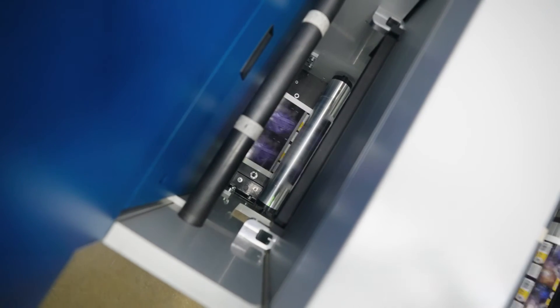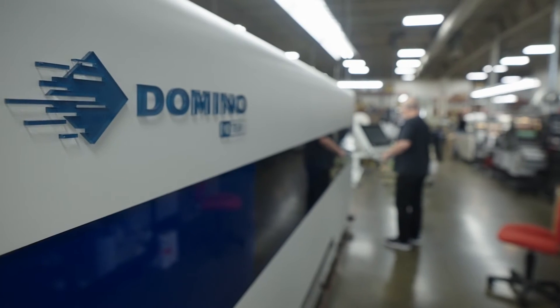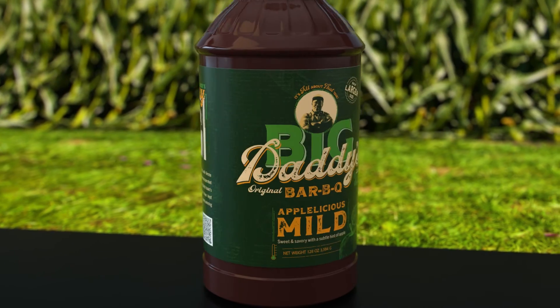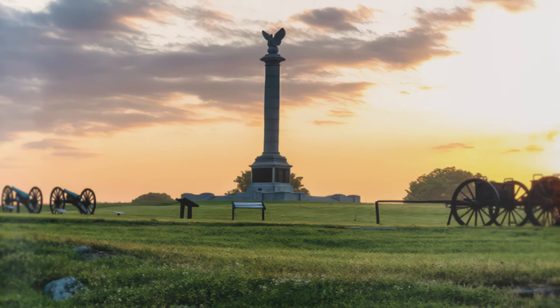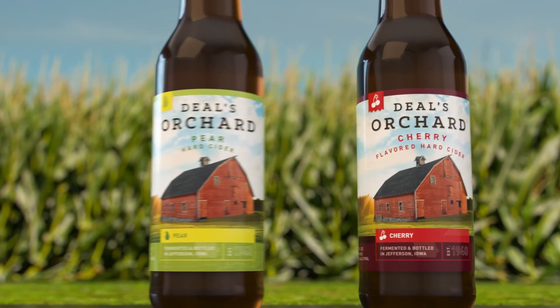Do I believe in the Domino difference? Yes, I do. They do what they say they're going to do. They help us out when we need help. Anytime we've had a problem, it's been solved. That's why we decided to reinvest in Domino again. The Domino difference really is just capability — offering us to be very confident with our customers in our abilities to graphically meet their needs. For me, the Domino difference truly is the quality that comes off the press, as well as how quickly we can get the labels turned around.